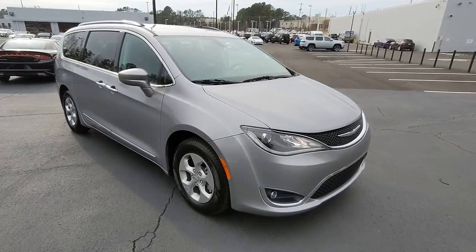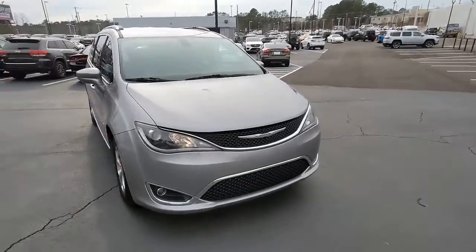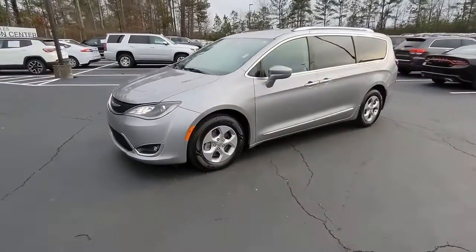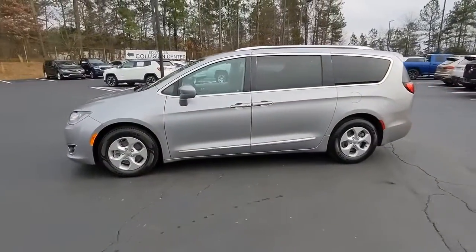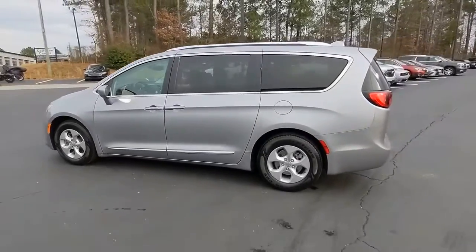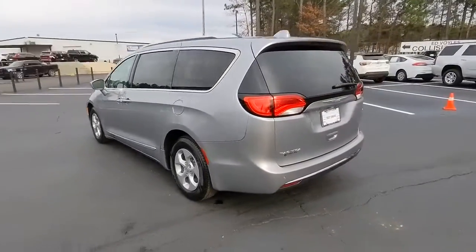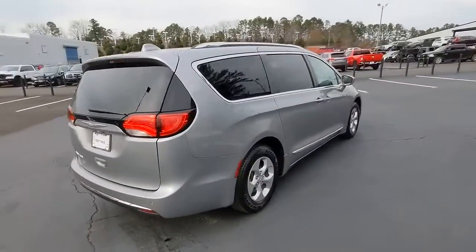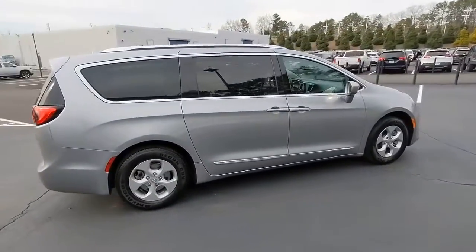Get into the 2017 Chrysler Pacifica. With less than 80,000 miles on the odometer, this vehicle stands out from the rest. The Pacifica is the ideal family hauler. Loaded with safety features and tech-focused amenities, it's powerful, quiet, agile, and offers flexible seating configurations.